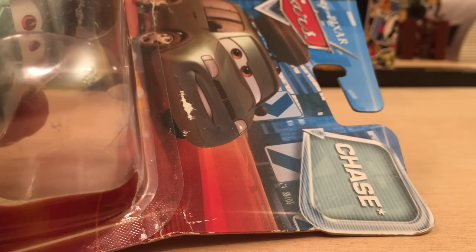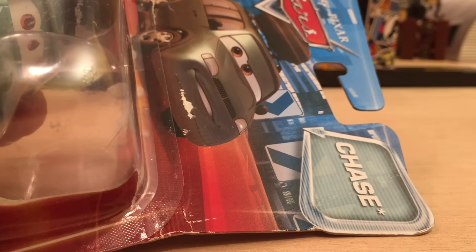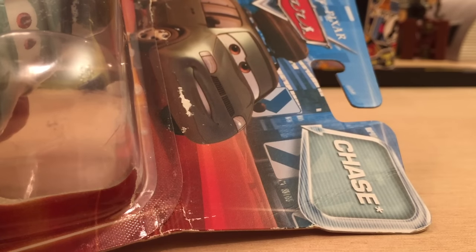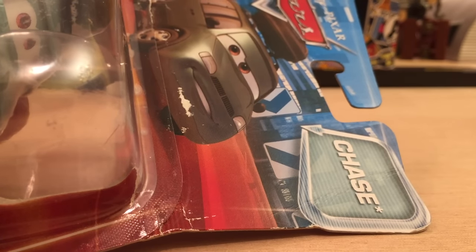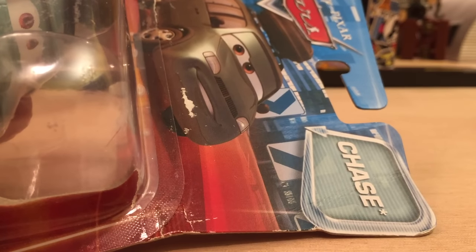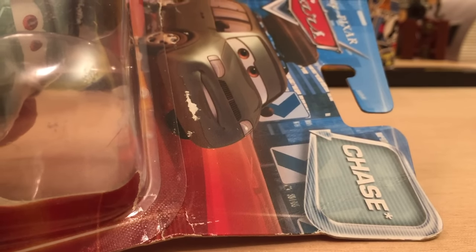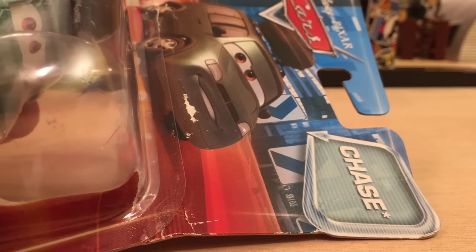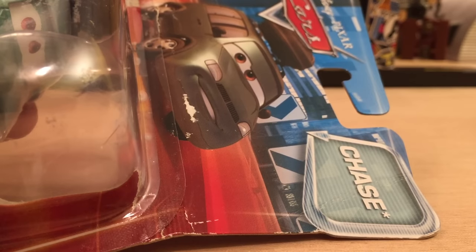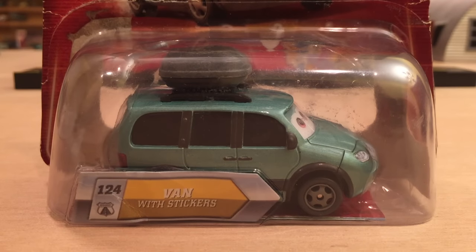In 2015 they stopped making chases — they still make super chases but not regular chases anymore. I have no clue why; it's kind of surprising actually. It added a little more excitement to the hunt because you're more likely to find a chase than a super chase, and it's always exciting to find a chase piece or something signified as rare.